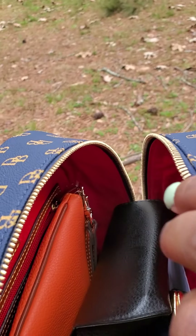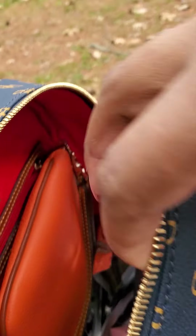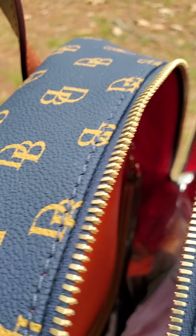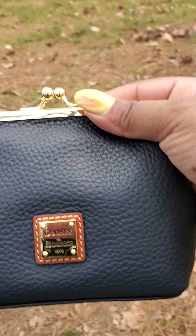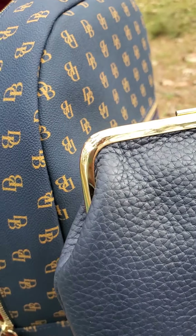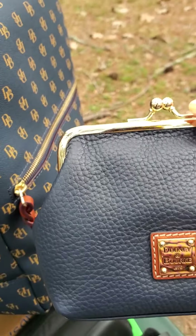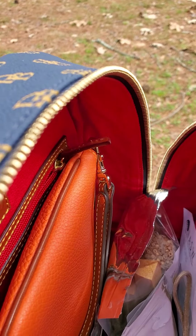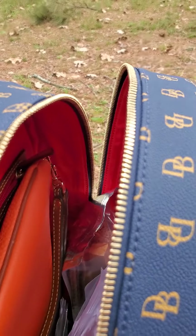Everything in here is just kind of thrown around — I just stuffed it however it was going to fit. I have my trusty sunglasses case, also my coin purse. I did not swap it out with my Greta but I'm fine with this one because it is midnight blue. I also have my camera just in case I take some pictures outside.